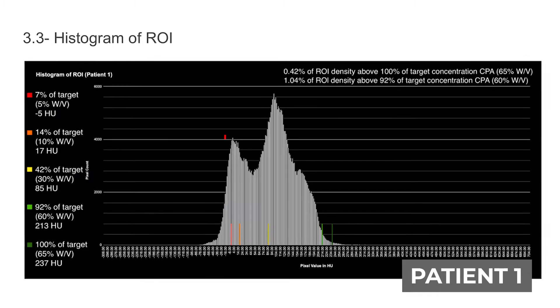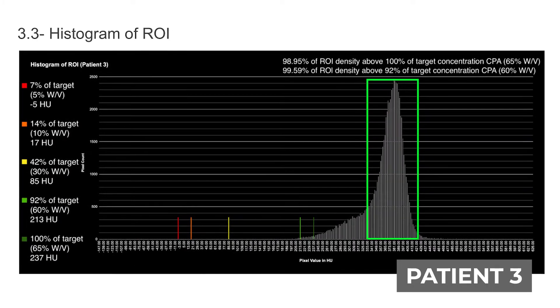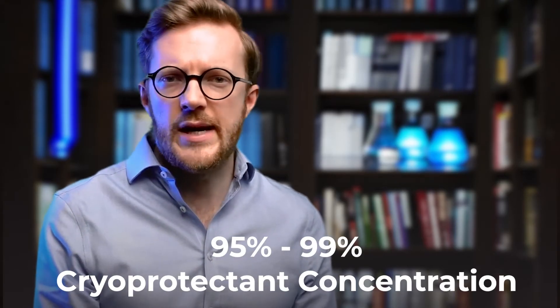All in all, these two cases received really high preservation quality based on CT scans. You see a quantification of that in the reports as well. In case three and four, practically speaking, the whole brain has reached high enough concentration — somewhere between 95 and 99%. Even though 95 to 99% sounds like a big difference, pretty much the brain is well-preserved, as you have some small areas where there might be a vessel or an empty space that shifts these numbers a bit. By and large, the quality data just shows this is well-preserved.